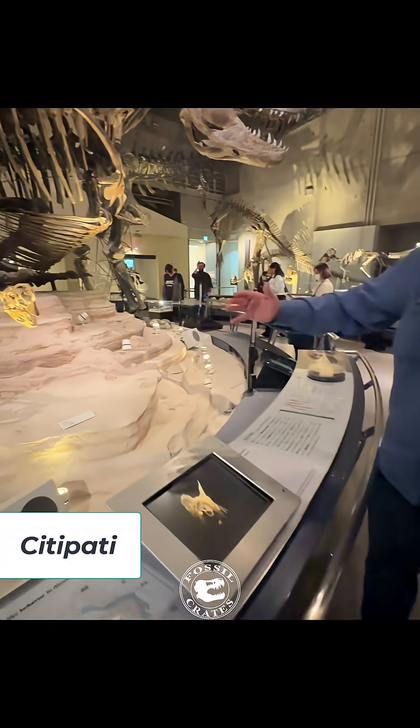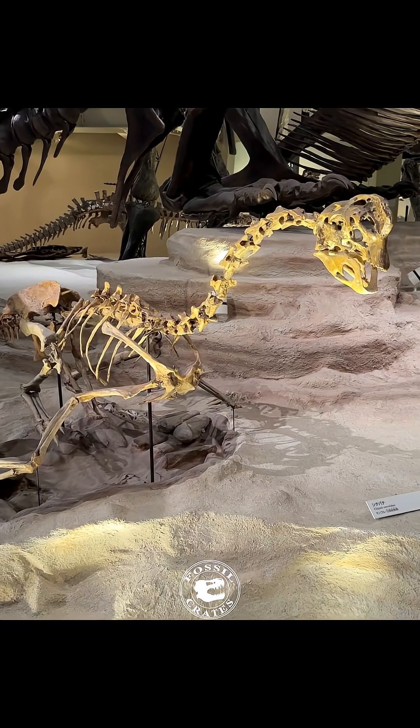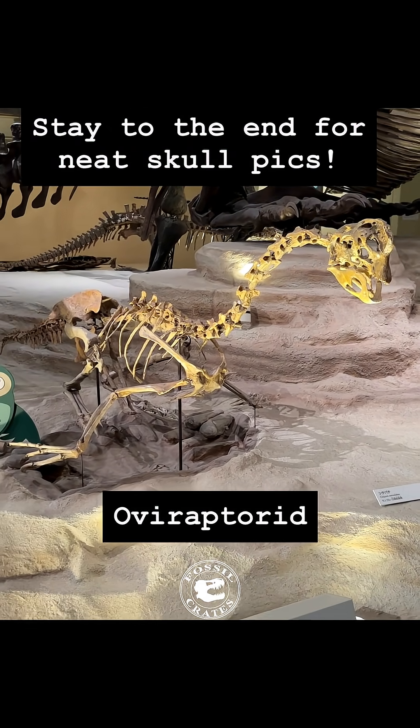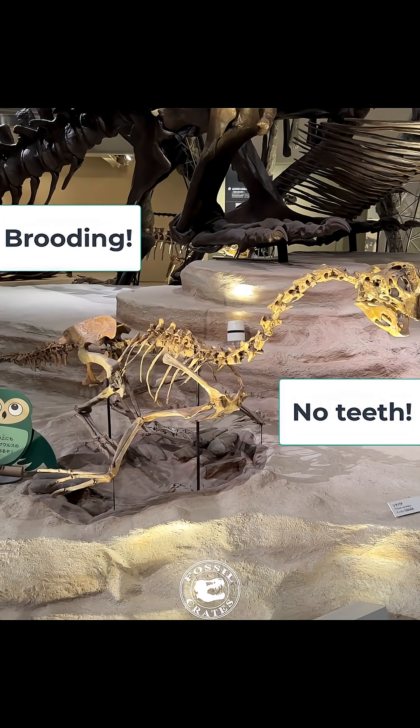Check out Citipati. This is an animal that you may not know much about. Citipati is, I believe, an oviraptorosaur. It is laying eggs. We know that these animals lay eggs — we find them in the egg-laying position.